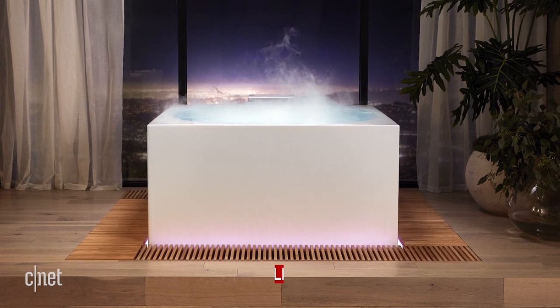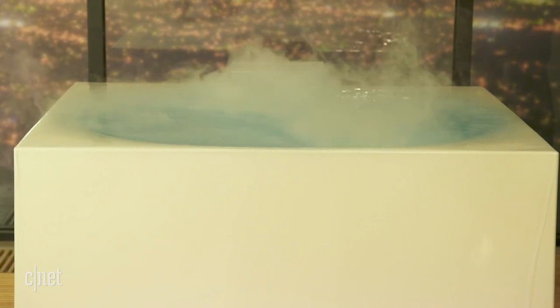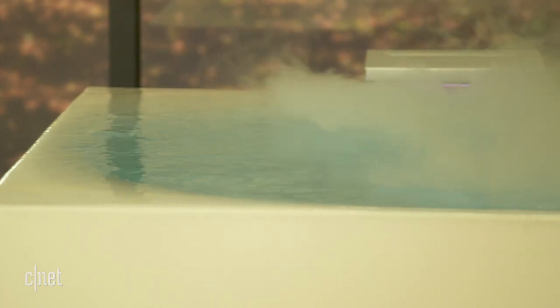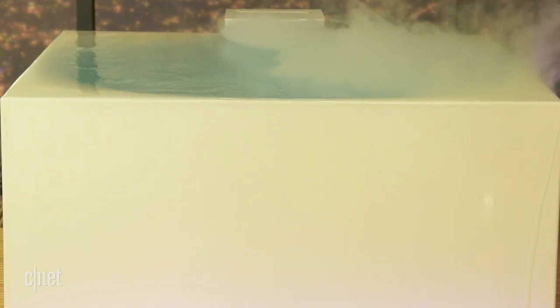We're going to start on that bathtub. This is called the Stillness Bath, and what you're looking at is the full $16,000 experience, complete with grates in the floor so you can create that infinity overflow, and something called an experience tower, which is where that mist is coming from. That's not a trick of the camera — you're actually looking at mist over the bathtub. It certainly looks luxurious, complete with colored lighting and everything you need to relax in a spa-like experience in your bathroom.